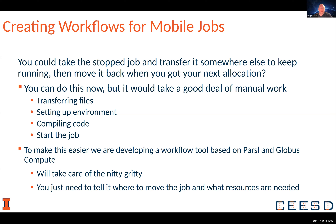To make this easier, we're developing a workflow tool based on Parcel and Globus Compute that will take care of all of the nitty-gritty of the file movement, the environments, and the compiling. All you need to do is tell it where to run the job and what resources you need — number of machines, memory, etc.